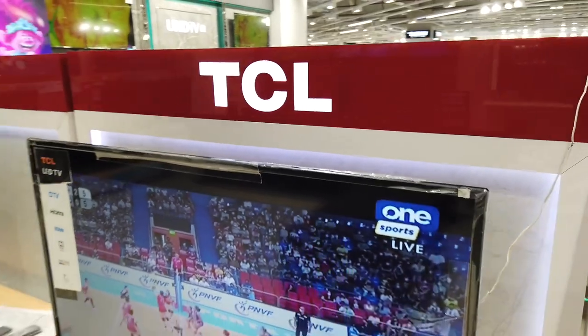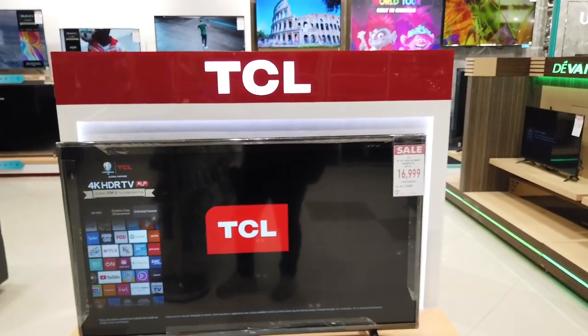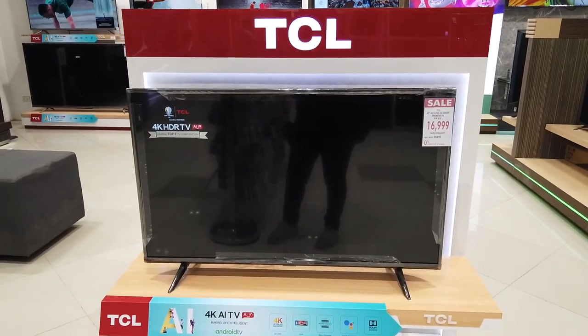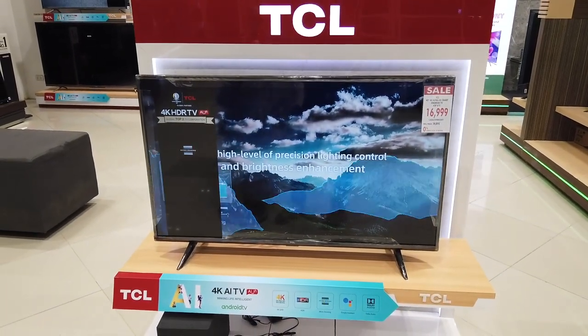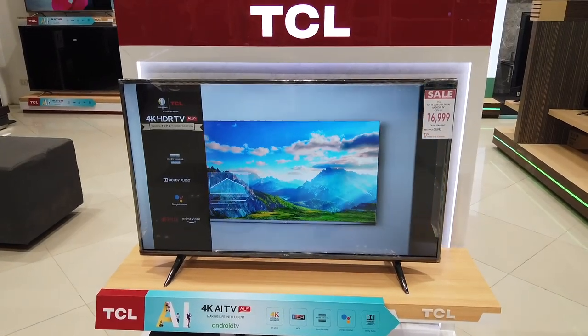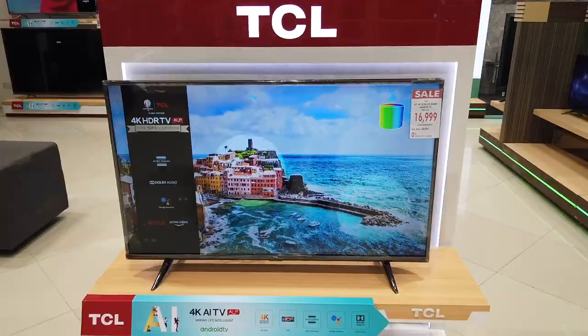The brand here is TCL. There's another one at ₱43,000 TCL, and another Android TV 4K model at ₱16,999 for a 43-inch 4K Android TV. Another one is ₱18,999 for 4K.